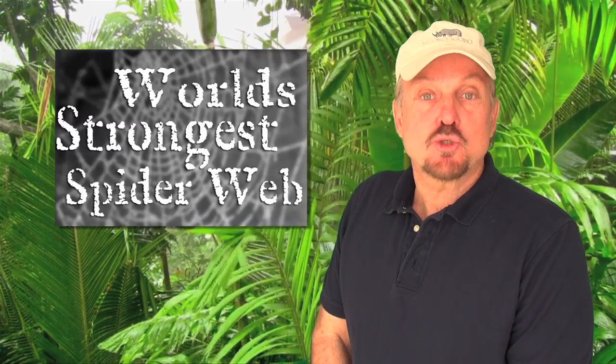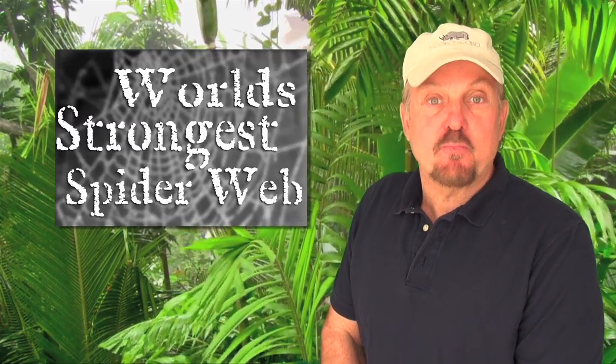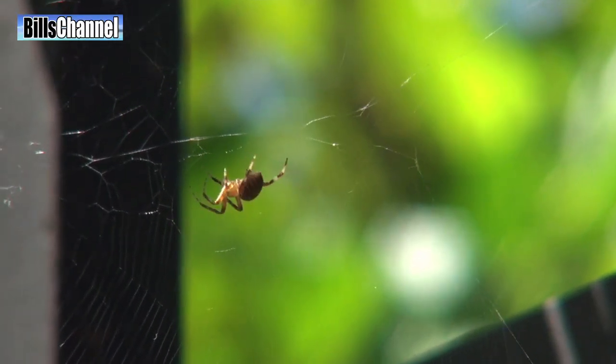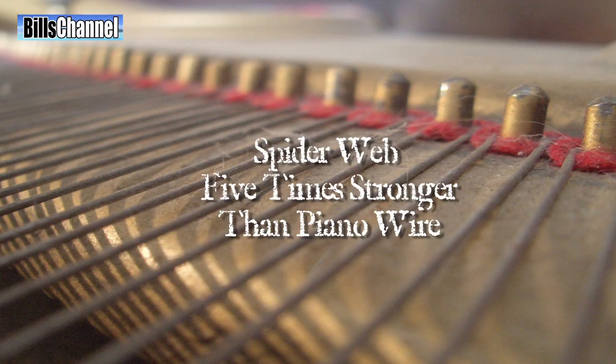Hey guys, Bill here. When it comes to the strongest biological material in the world, nothing comes close to the spider web. According to scientists, the silk that spiders use to make their webs is five times stronger than piano wire.